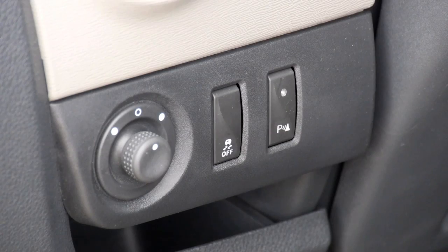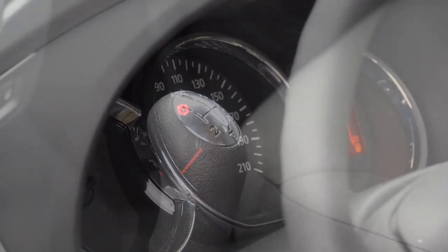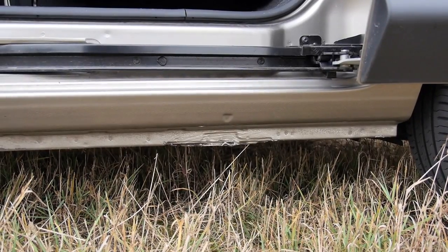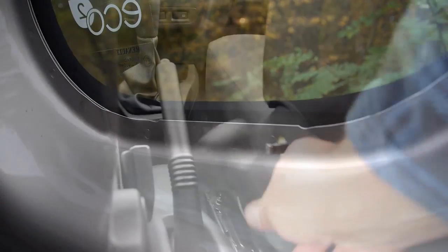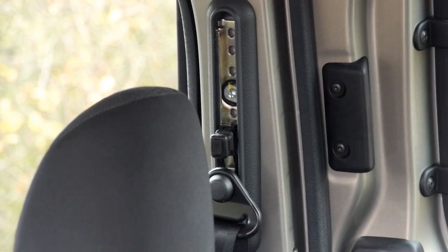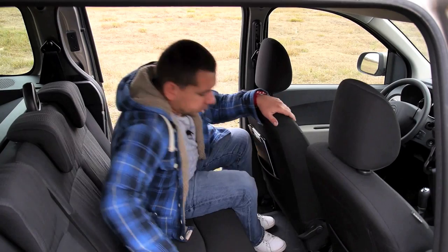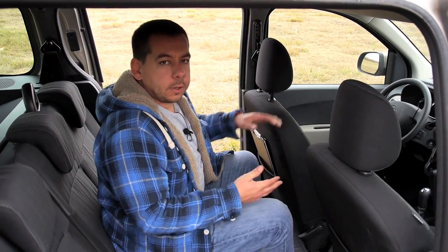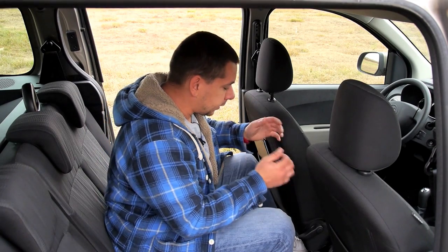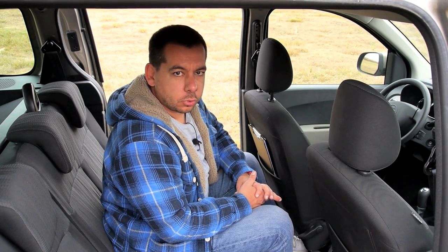Never mind bits and pieces from old Renaults — recycling is good for cost saving. However, you don't have to look deep to see other cost-cutting initiatives: the finish is cheap, sound insulation is poor, and everything is simple at best. In the back, three adults will sit relatively comfortably — relatively, because if the driver is tall, legroom becomes rather short.